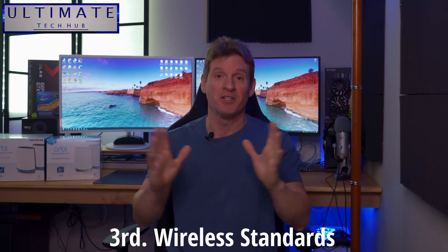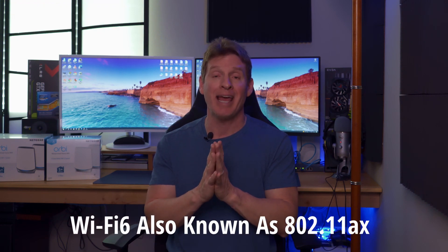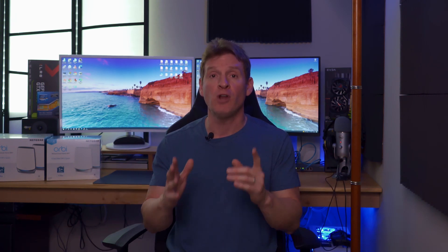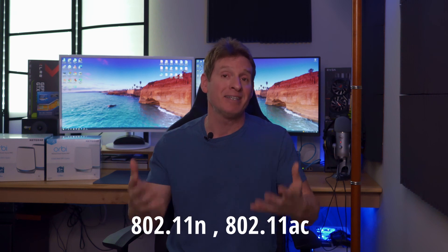Number three, wireless standards. There have been many wireless standards over the last 10 years, but today the newest wireless standard is Wi-Fi 6, 802.11ax. Going into 2022, Wi-Fi 6 is the standard. If your router is a couple of years old, you do not have Wi-Fi 6 — you have Wi-Fi 5. And your standard could be 802.11n or 802.11ac; there are many different standards.